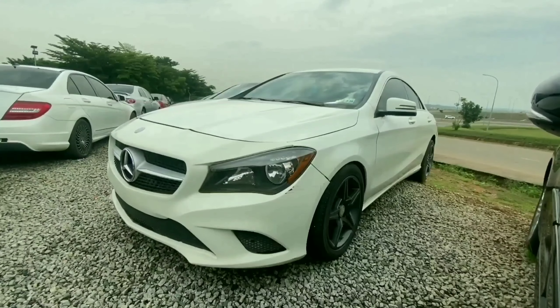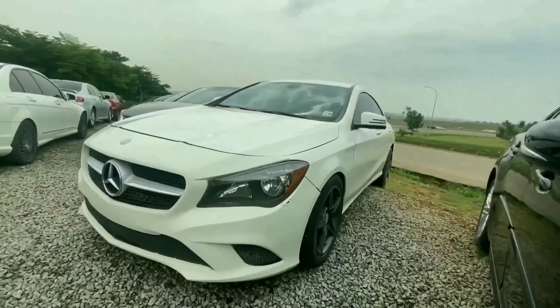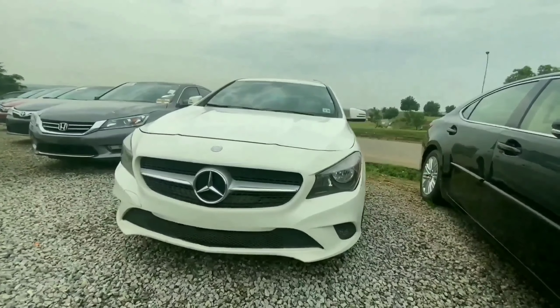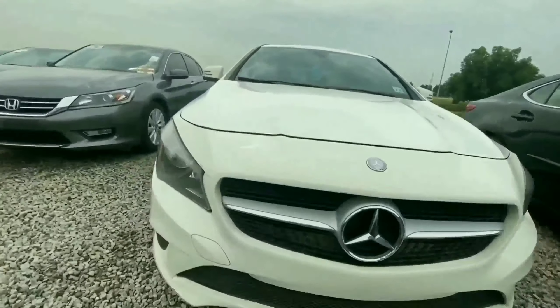The next vehicle here is a 2014 Mercedes-Benz CLA 250. This is a compact luxury sedan from the Mercedes brand, and it looks really aggressive from the front end. We have black tint used on the headlamp to give it an aggressive look.